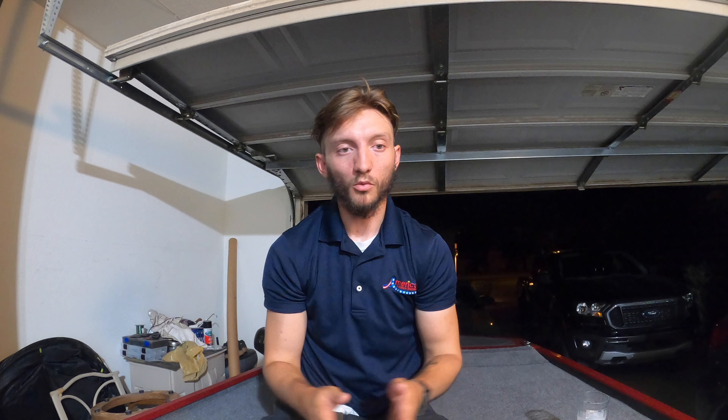If you see bass schools come up later in the afternoon, cast a buzzer out and run it over them — you'll typically get a blow up. You can pair the buzz bait with a trailer: a finesse worm, a small swim bait, it doesn't matter. Also try to get a trailer hook — I don't always use one, but trailer hooks let you hook more fish since bass often miss the bait. The blow ups are still awesome regardless.